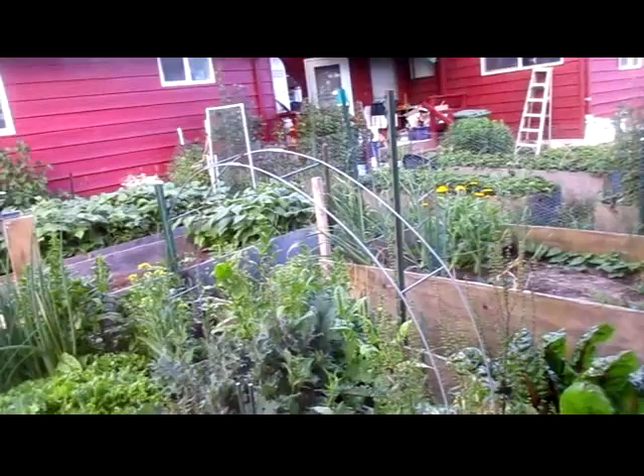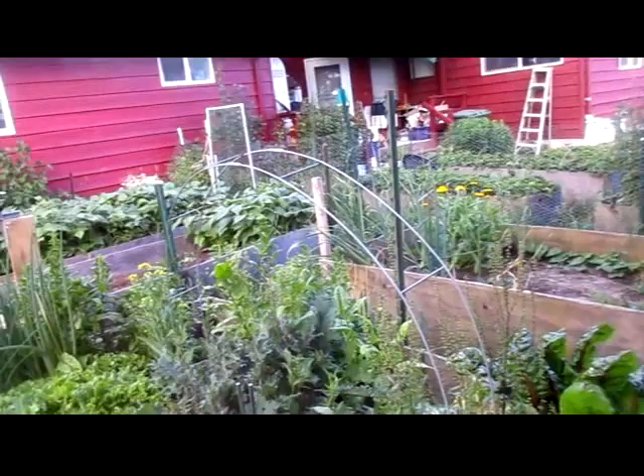So anyway, that's how the garden's doing. Sorry I haven't been much on the updates — between the weather and the fact that I have no energy whatsoever, I just haven't had a chance to do much of anything.